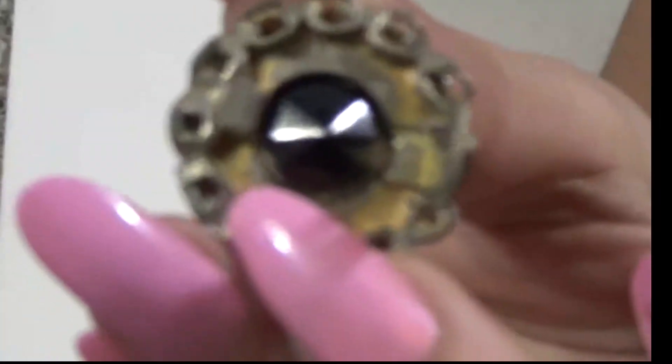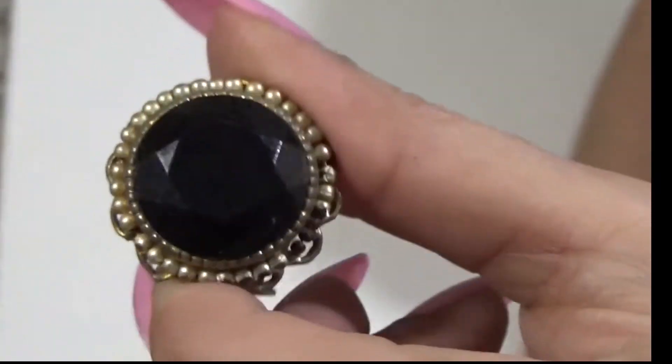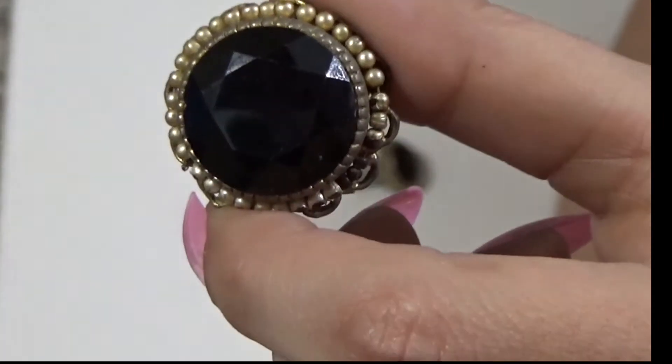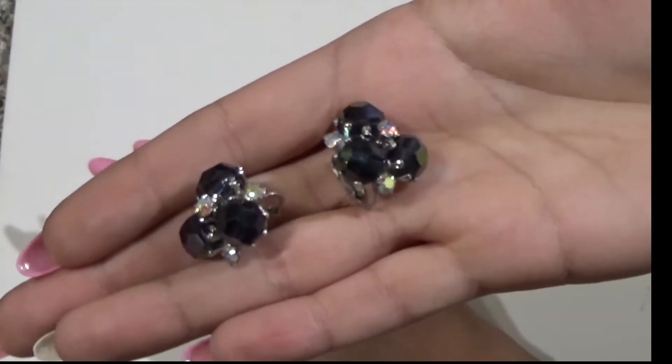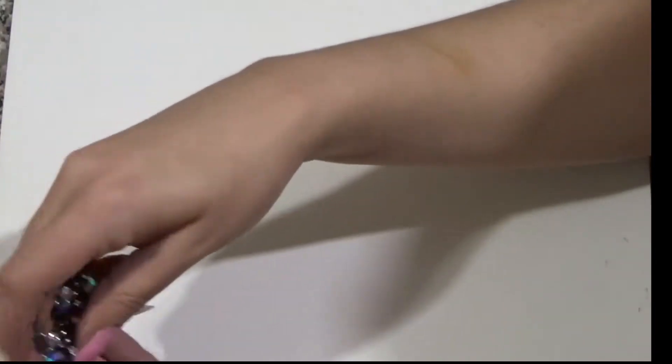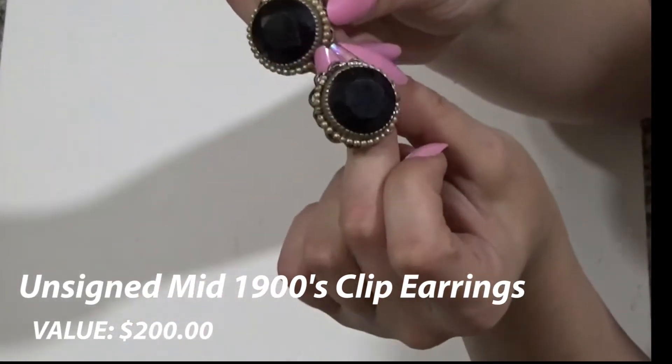Take notice of the thickness of the metal — it was built to last, holding this gem inside. These together weigh 30 grams. A regular pair of bow earrings like the ones we saw earlier, together with stones, only weigh 15 grams. So take notice of the weight, the thick heavy metal construction, how it's being encompassed, and how it's cut. These are worth $200.